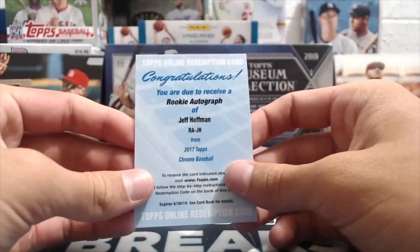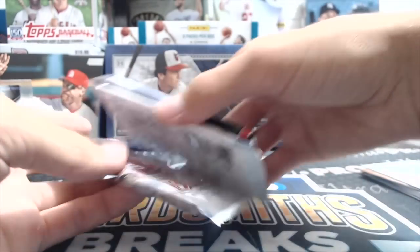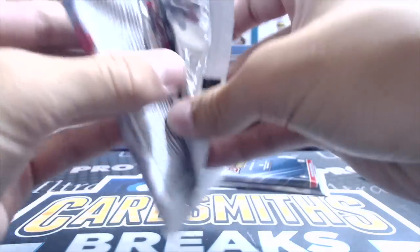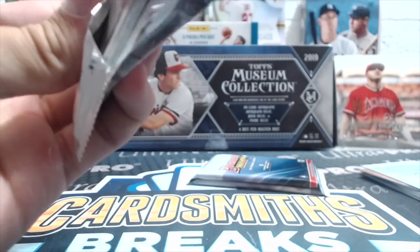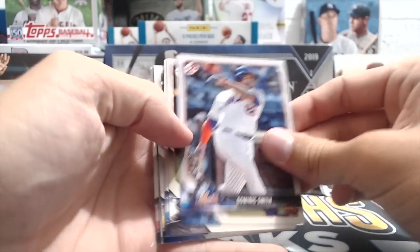What is the expiration date? 6/30 — it just expired. If you start redeeming it, Topps might give it to you. Topps is not as great as Panini with that, but you never know. That's one of the problems buying these older products — you can get stuck with stuff like that.